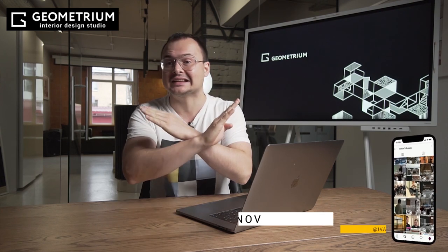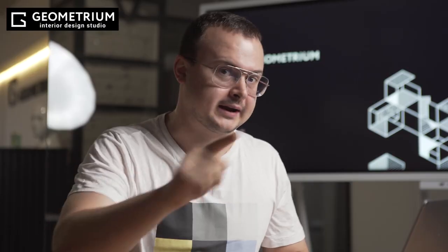Hello, everyone! In this video, I'm going to tell you about what you most definitely cannot do in interior designing. Today will be anti-trends. In the previous video, my colleague, friend, and comrade Pavel told you about what's trending. Today will be the opposite. Write in the comments whether you agree or disagree with us. Let's go!